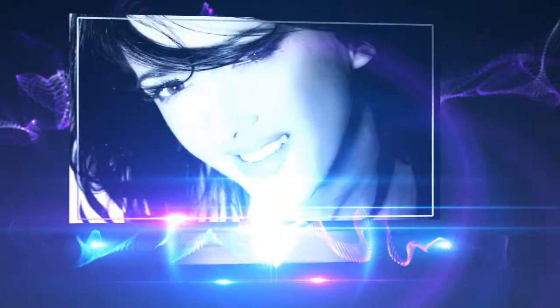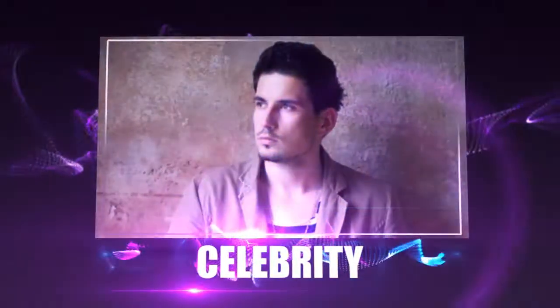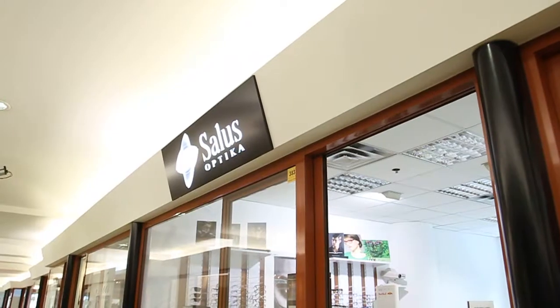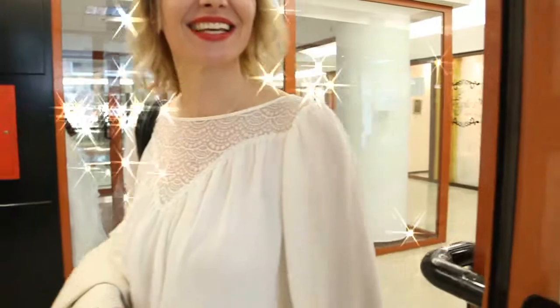Hello everyone, welcome back to my channel. Good to you, Saša. Dear Barbara, welcome — my dear friend Saša, he is a real expert in his job. We are in Optici Salus. I know how much you want to do this, and you said that you want to do this. Yes, I'm glad that I'm here.